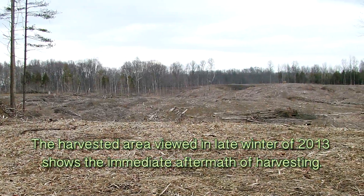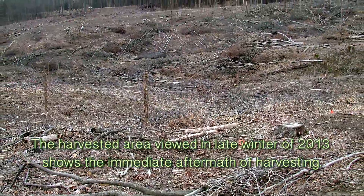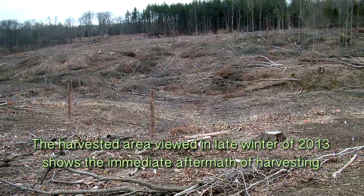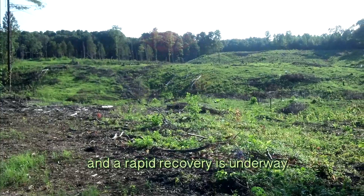The harvested area viewed in late winter of 2013 shows the immediate aftermath of harvesting. In the first growing season after harvest in 2013, signs of plant regeneration are obvious and a rapid recovery is underway.